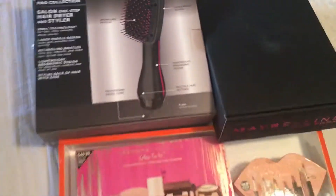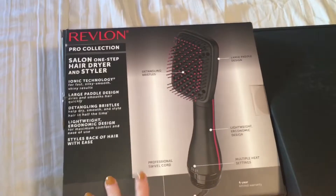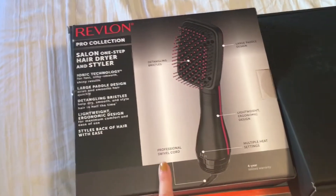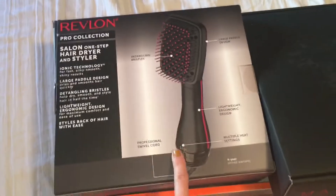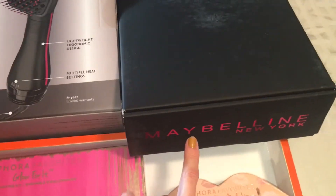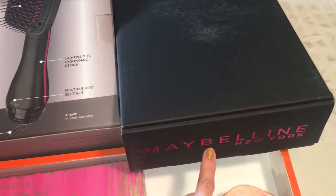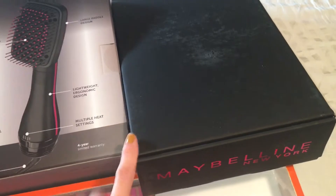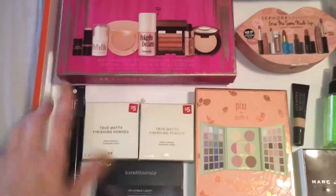I'm going to give you my thoughts on all of these items. Let's start with the Revlon styler — I have a dedicated video for this particular product, so definitely head over and check that one out. Same with the Maybelline x Gigi Hadid collaboration; I will have a dedicated video of my thoughts on these products along with swatches and product use.